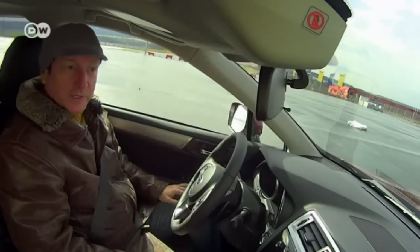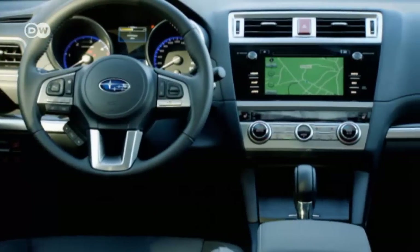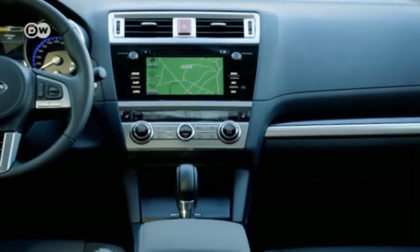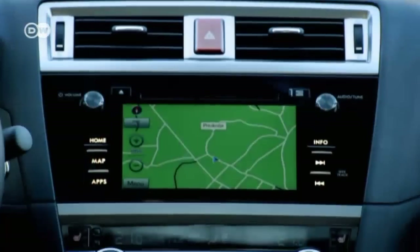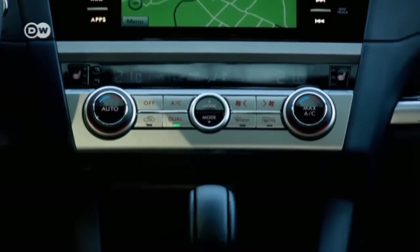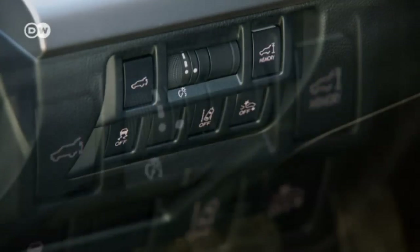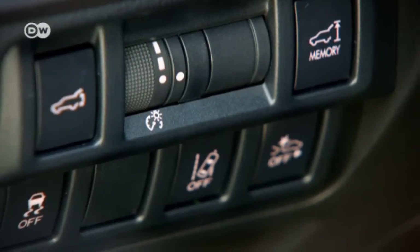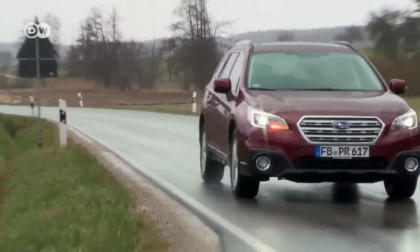Reinhold says the system worked like a charm — his feet were off the pedal and the car itself prevented a crash. The Outback's interior provides a balancing act between occupant comfort and sporty design. A sophisticated infotainment system and a driver-oriented cockpit create a pleasant atmosphere, with an appropriate number of assistance systems so the driver won't be overwhelmed.